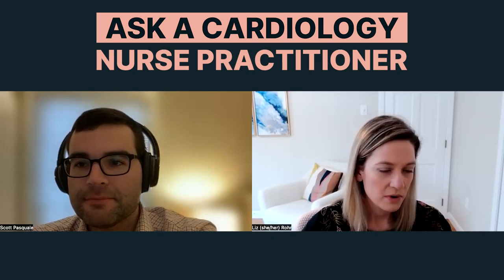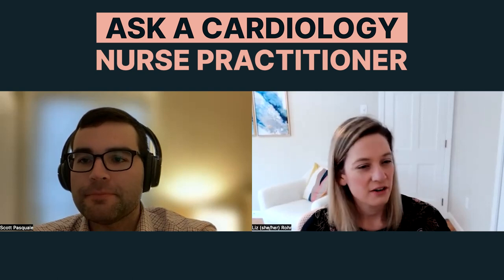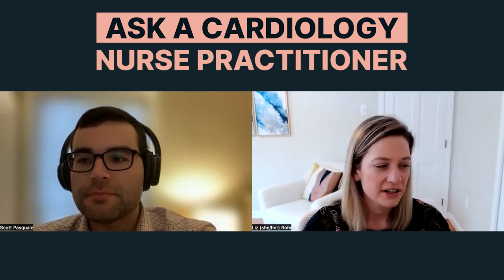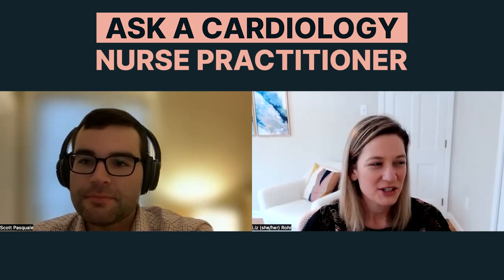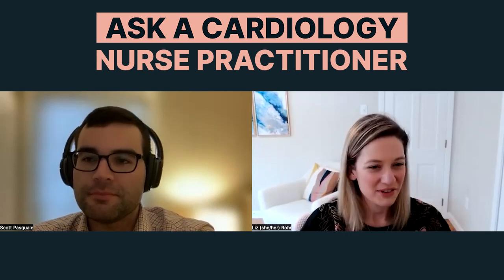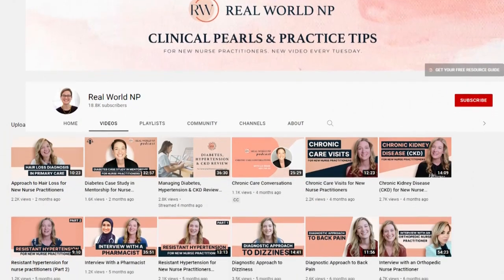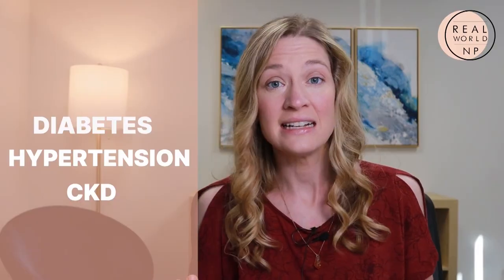Hey there, it's Liz Rohr from Real World NP and you are watching the Real World NP YouTube channel. We make weekly episodes to help save you time, frustration, and help you take the best care of your patients.